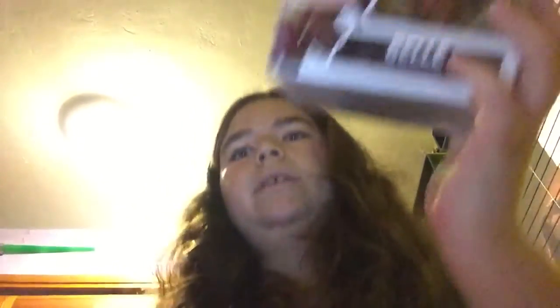And I also got the Once Upon a Time Bell pop, but she's kind of dinged up. Do you guys think I should open her or keep her in the box? Let me know in the comments below.